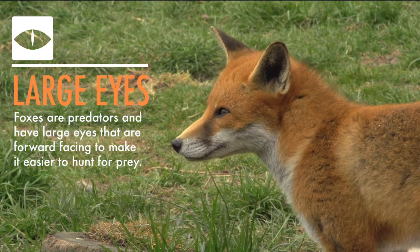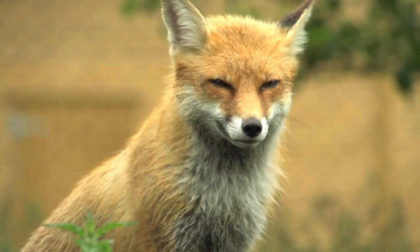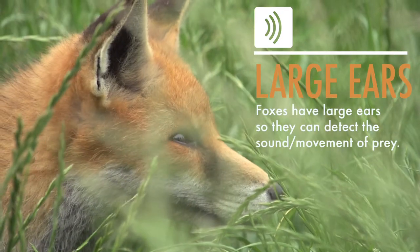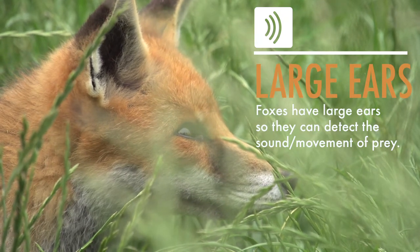If you look at its face you know immediately that the eyes are forward-looking, and that means that you're looking at a predator rather than a prey animal. Their eyes are large because they use them day and night, and they also have large ears because hearing is the next sense that they would use rather than the sense of smell.